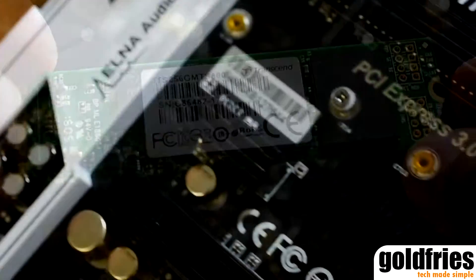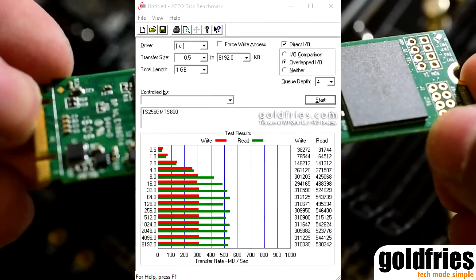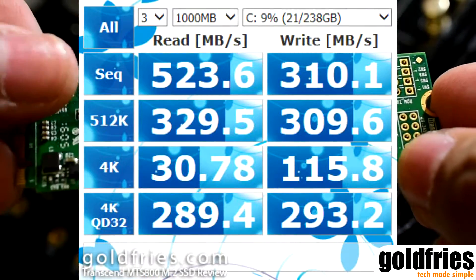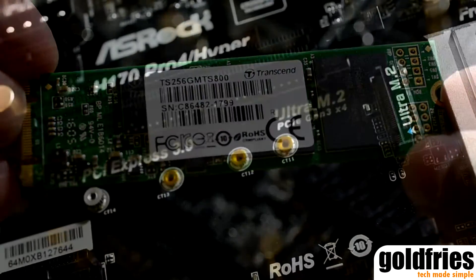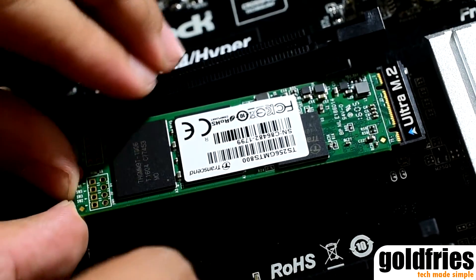If your motherboard supports it, maybe you should, because an M.2 SSD works just like any other SSD. The only difference is that you need not have it mounted on any part of your casing, nor do you require any form of power and data connection. So that means it's less messy for your overall setup.